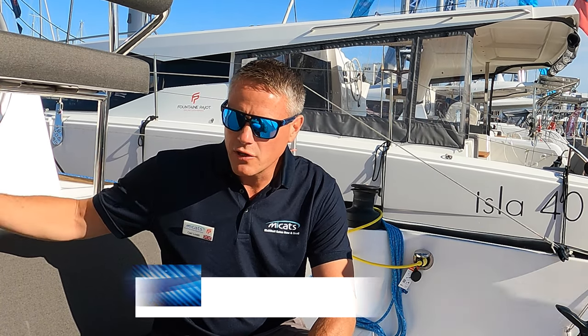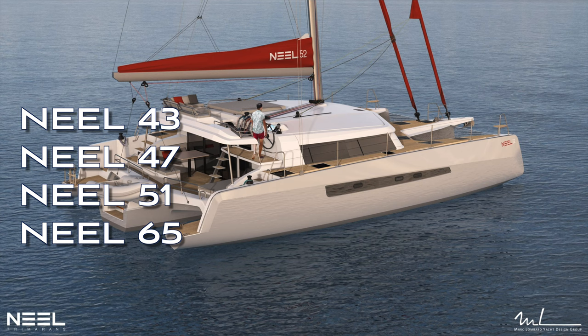Neil have a whole range starting at the 43 — this is the entry level boat. We then go up to a 47, we have a 51 that's then replaced by a 52, and then we're up to a 65 which is the largest. So there's four boats in the range at the present time.